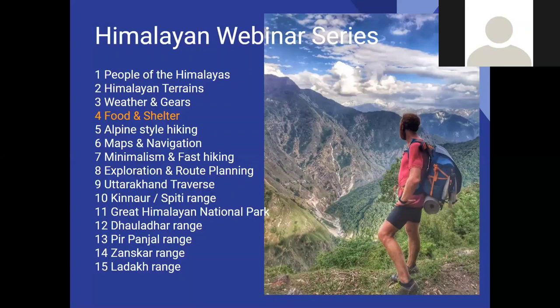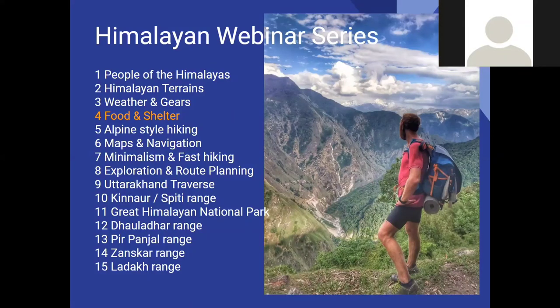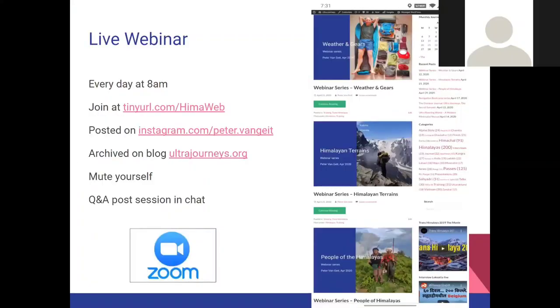We still have a couple more interesting sessions lined up in the next modules on alpine style independent hiking, maps and navigation to find your own way in the wilds. My favorite topic will be number seven, minimalism and fast hiking, followed by tips on exploration of unknown areas and route planning in the Himalayas. From chapter 9 to 15 we'll be zooming in on the various types of regions in the Western Himalayas, sharing experiences and beautiful places discovered.